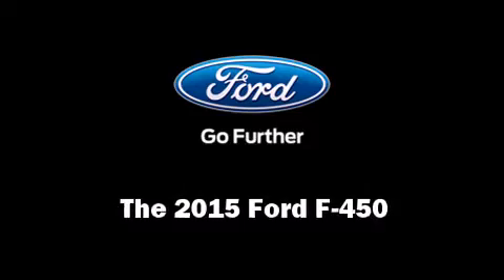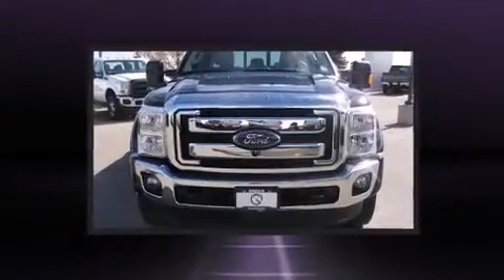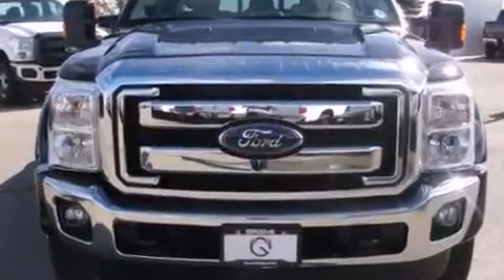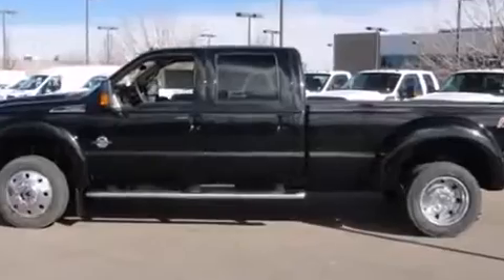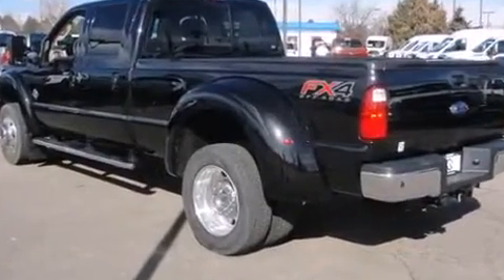Take command of the road in the 2015 Ford F450. It features an automatic transmission, four-wheel drive, and a powerful eight-cylinder engine. The engine breathes better thanks to a turbocharger, improving both performance and economy.